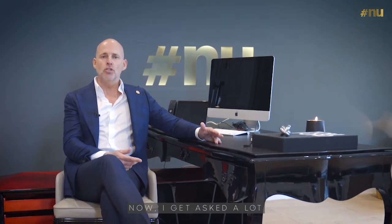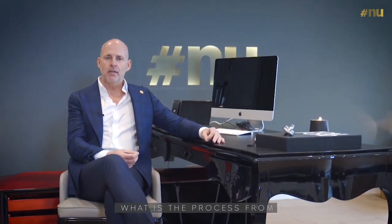Hi, my name is Nick Jeffries of NU Projects based in Fulham. I get asked a lot: what is the process from the first inquiry?